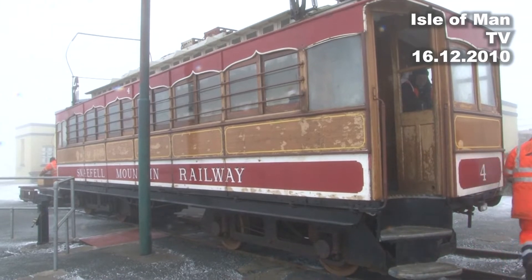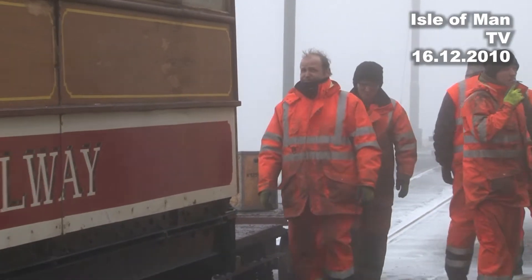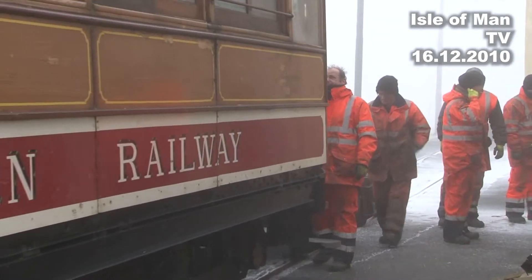Just another working day for these men as they set off to work at the highest location on the Isle of Man. We're using the Snaefell Mountain Railway to get to the top, where work is being done on the restaurant and also to the tracks themselves.